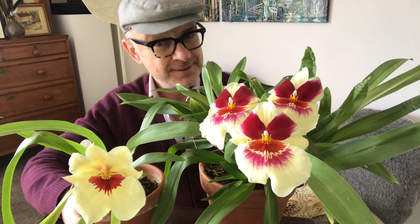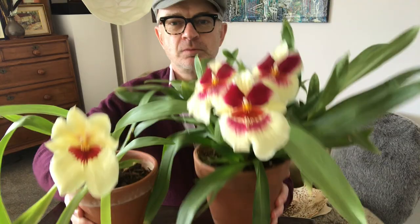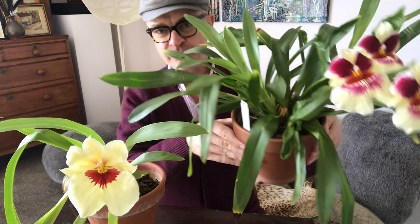These two plants were bought at exactly the same time. This one was given to a friend of mine as a birthday present, and this one I kept — because I'm that kind of guy. They were essentially exactly the same size, with the same number of pseudobulbs, the same number of growth points — about four — and they both looked as healthy.